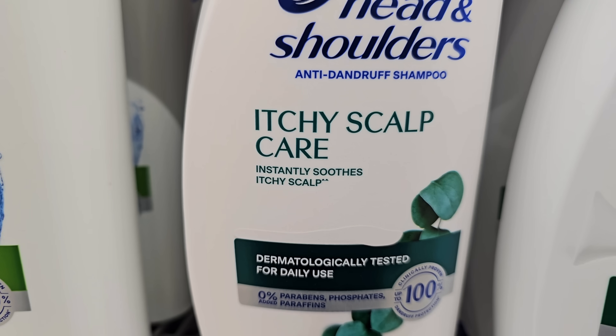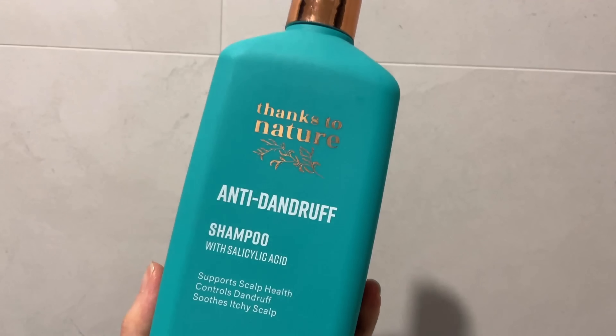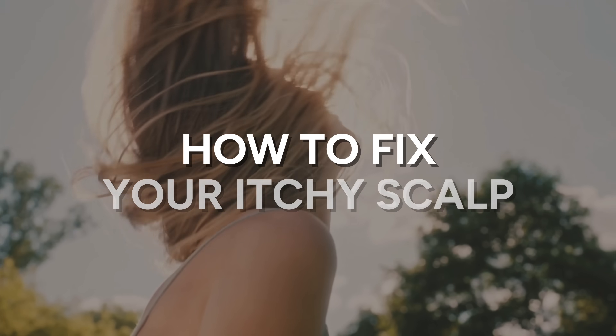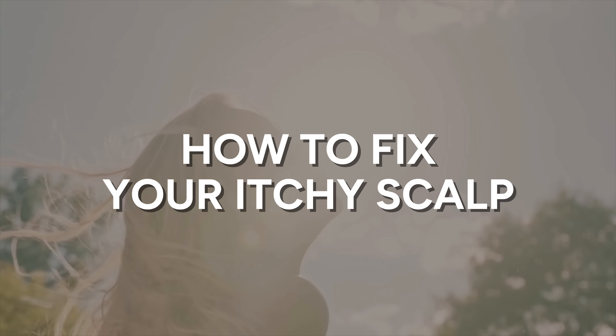I'm Michelle, chemistry PhD cosmetic science nerd, and I used to scratch my scalp raw. It took me years of going through the research and trying different products before I worked out what was really going on, so in this video I'll break down the real science behind itchy scalp and how to fix it for good.